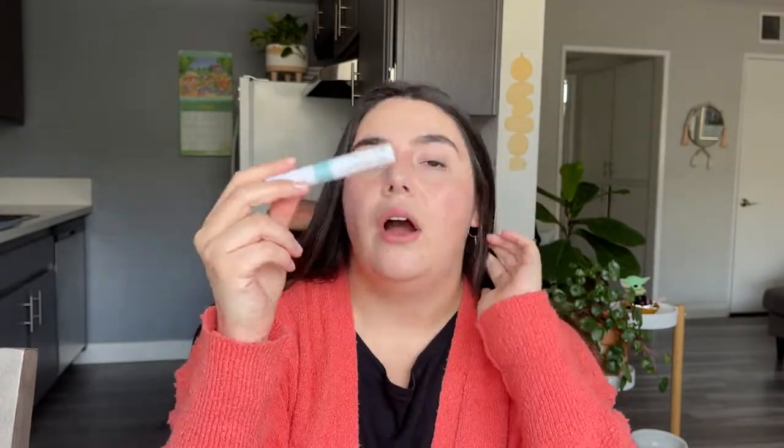A couple more treatment products — we've got an Indy Lee Blemish Stick. Kind of like the Turmeric Tonic or working alongside the hydrocolloid patches. This is a little wand applicator that you can use to put on your breakouts. I already have a new one in our bathroom and I really like just putting this on breakouts in the morning. It works to get them less inflamed so they hopefully go down faster.